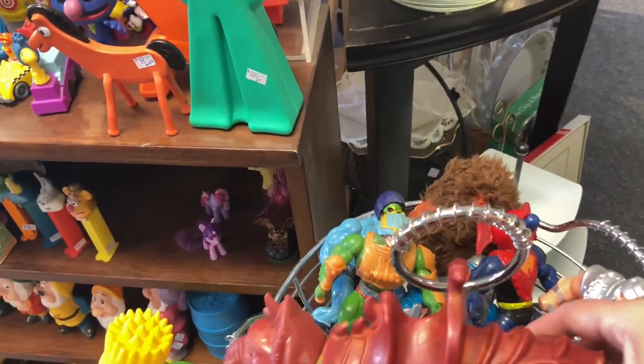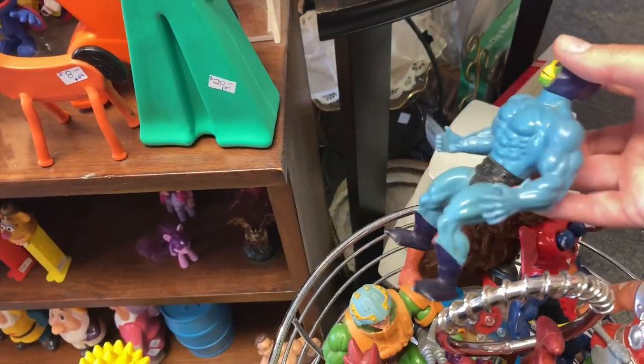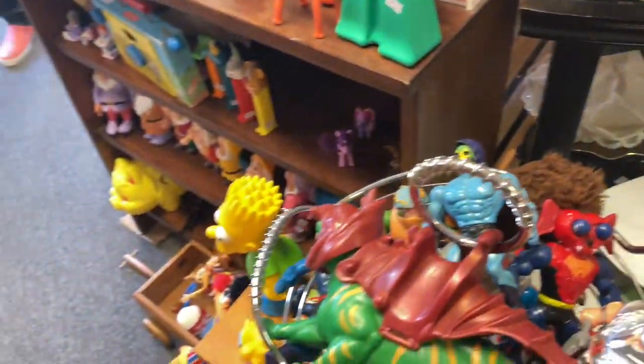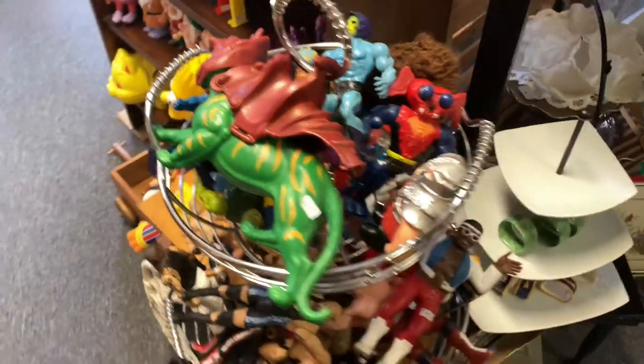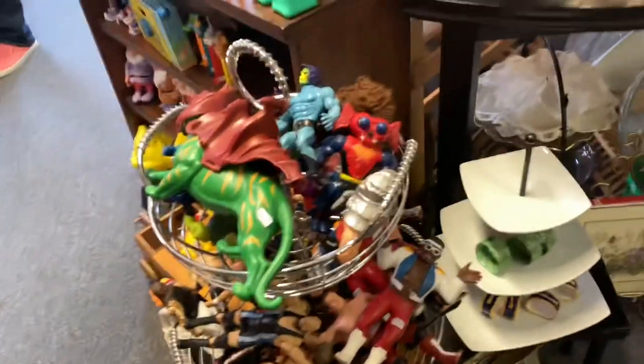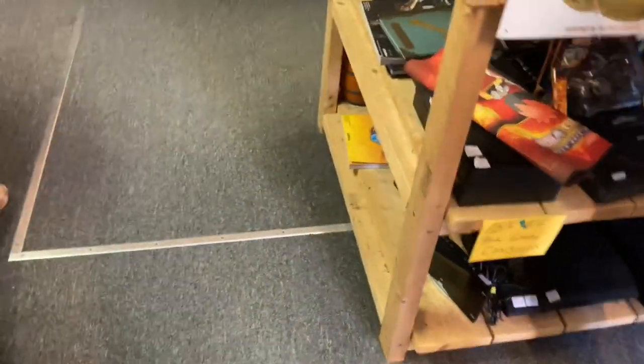When I was a kid in the 80s, He-Man was huge - it was one of my favorite shows to watch - and I haven't seen these figures since the 1980s. There's Skeletor - I don't remember all the names but a bunch of the bad guys were in there, and I just thought it was super cool. I feel like the pricing in this store is either really good - like they're not charging enough - or they're overcharging. It's kind of weird. They also had a whole bunch of video games in the store, all the way back to Nintendo.